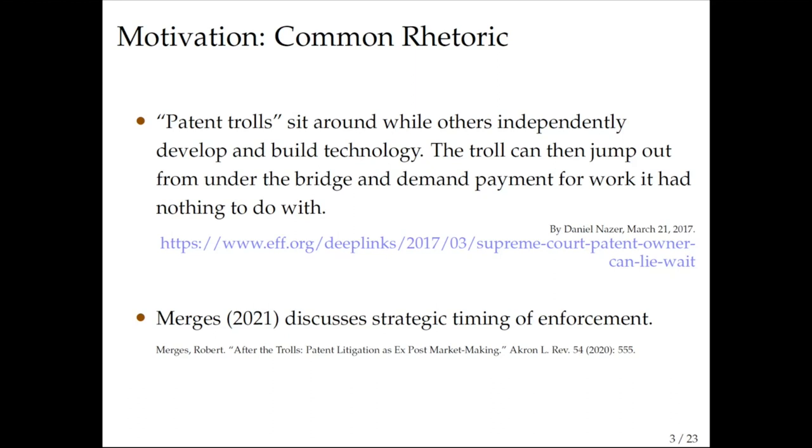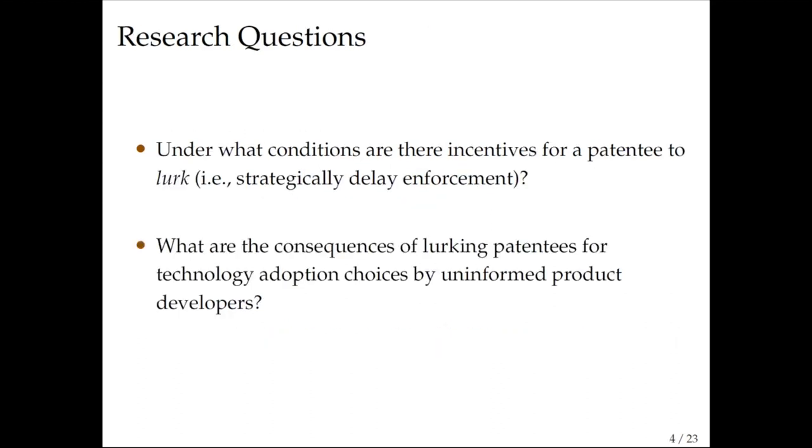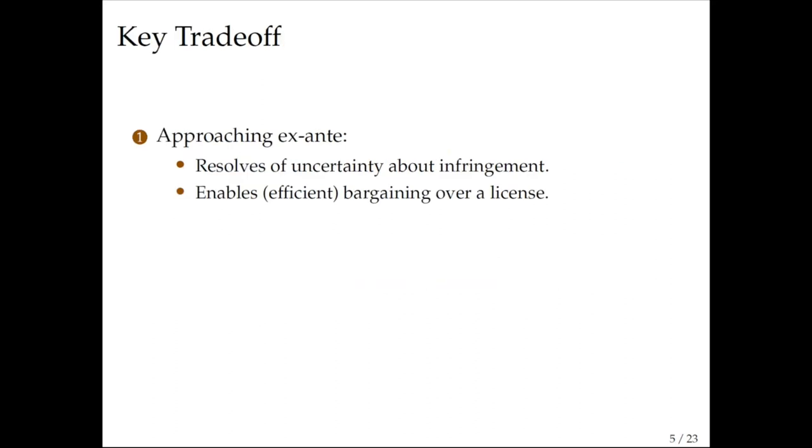There are some recent papers that discuss the idea that ex-post transactions may actually be good. What we investigate in this paper is precisely this intuition — that patent holders want to show up late and hold up the developer. The first question we ask is: under what conditions are there incentives for a patent holder to lurk, meaning strategically delay enforcement? We then examine the consequences of lurking on technology adoption by the developer.